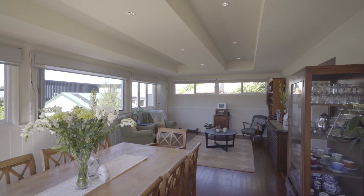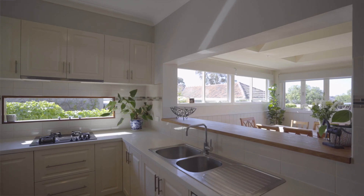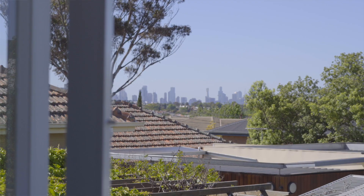One of the highlights of the home is this generously proportioned family and living zone that features these beautiful bi-fold doors, plenty of natural light, cool breezes and absolutely beautiful views of the Melbourne city skyline.